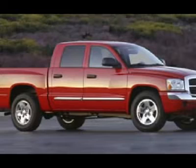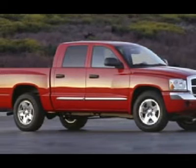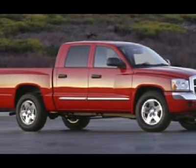Keyless entry, aluminum wheels, floor mats, cruise control, and universal garage door opener.